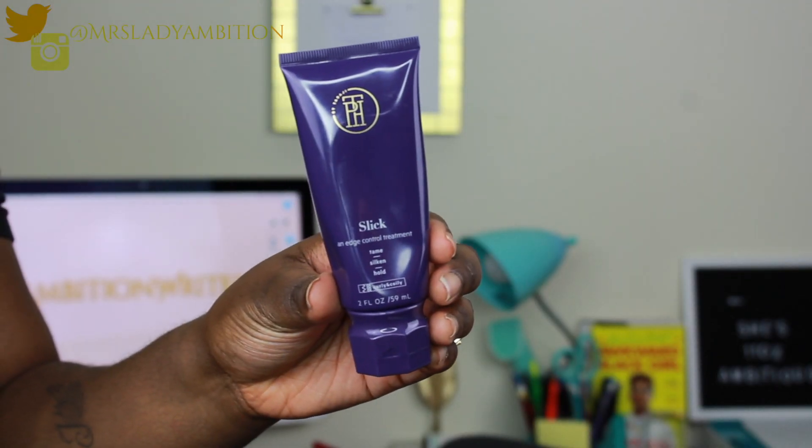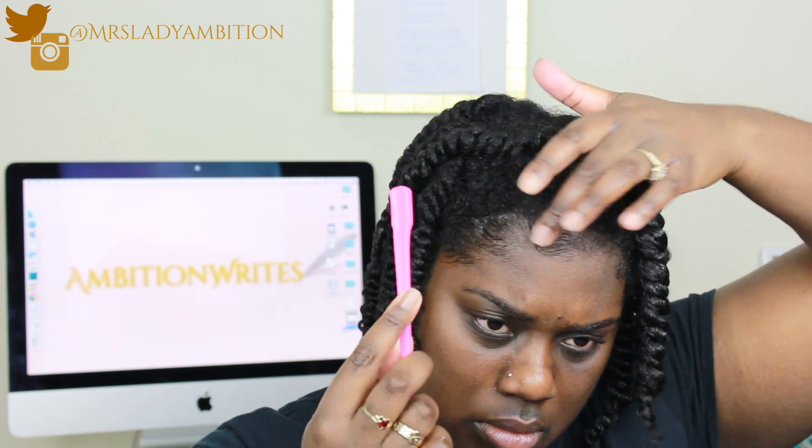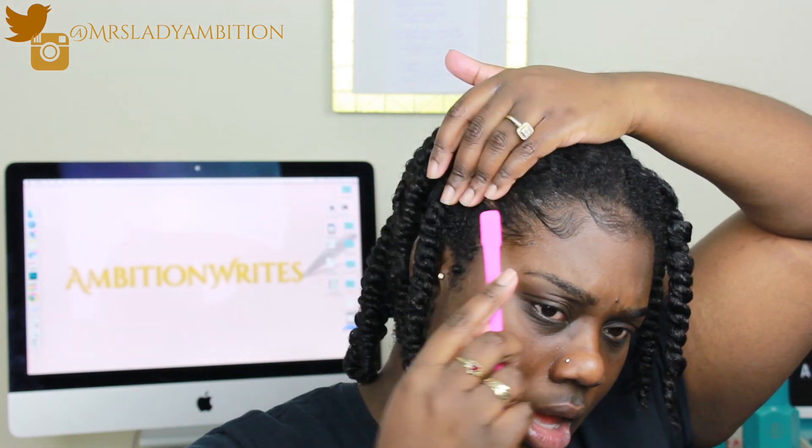Why does it look like it's low-key flaking though? I don't have time for this. The last product is the Slick Edge Control Treatment — I'm doing an edge control challenge trying a whole bunch of controls and rating them to find the best one, so stay tuned and subscribe. I'm going to set this and come back in the morning to show y'all.